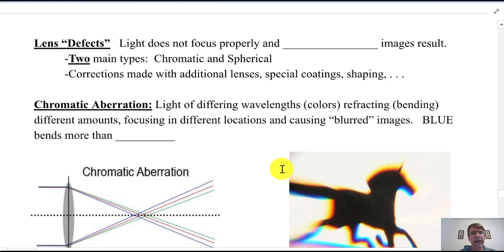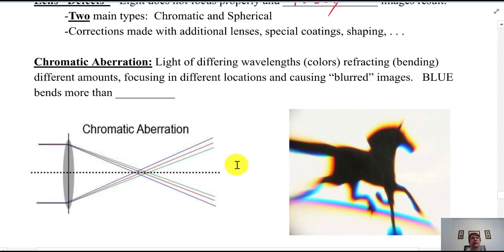Next, lens defects — problems with lenses used in microscopes and telescopes. When light doesn't properly focus, fuzzy or blurry images result. There are two main kinds. First, chromatic aberration: light of different colors refracts differently because blue bends more than red. This was discussed with prisms and dispersion in Unit 25. In a lens showing chromatic aberration, blue has the shortest focal length and focuses closest, red has the longest focal length, and green is in between.